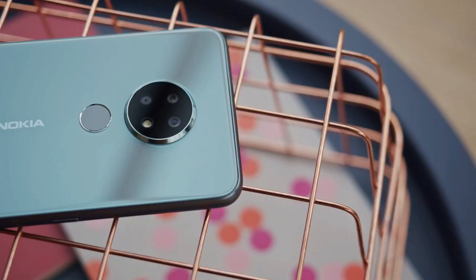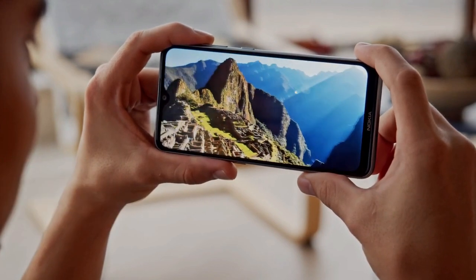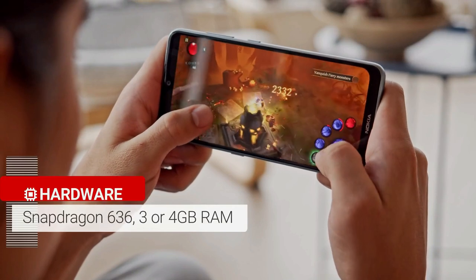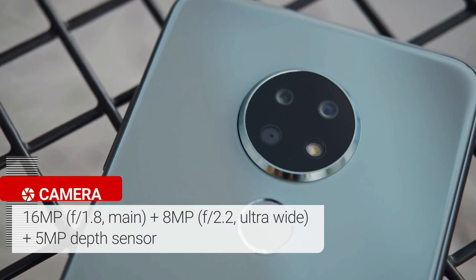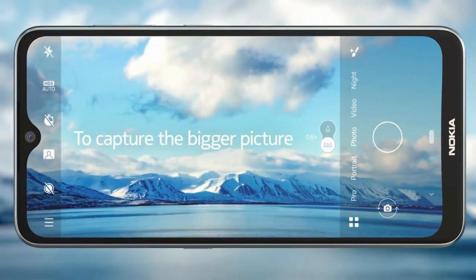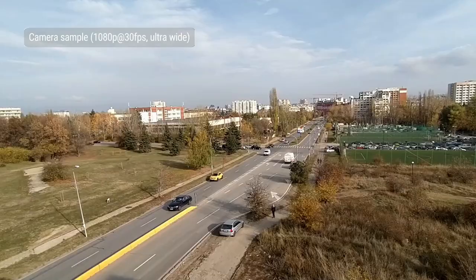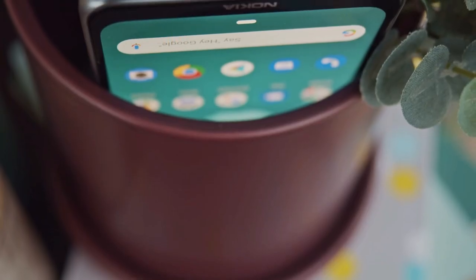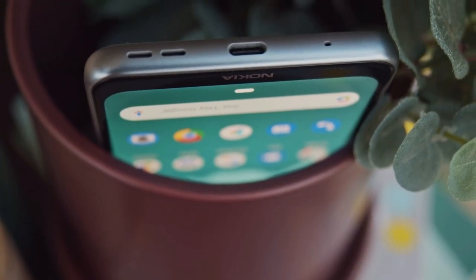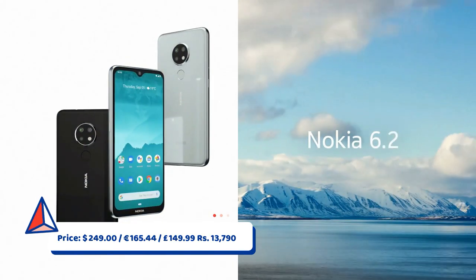The Nokia 6.2 was launched in October 2019. It comes with a 6.3-inch LCD touchscreen display with a 19 by 9 aspect ratio, powered by an octa-core Qualcomm Snapdragon 636 14nm processor with 4 GB of RAM. The rear packs a triple camera setup of a 16-megapixel main shooter, an 8-megapixel ultrawide, and a 5-megapixel depth sensor. The front has an 8-megapixel camera. It runs Android 9.0 Pie with 128 GB of storage expandable up to 512 GB, and a 3500 mAh battery with 10-watt fast charging. It is available in Ceramic Black and Ice colors.